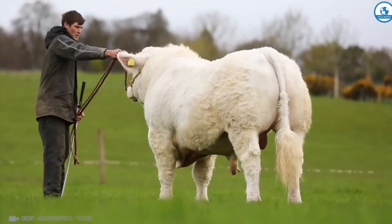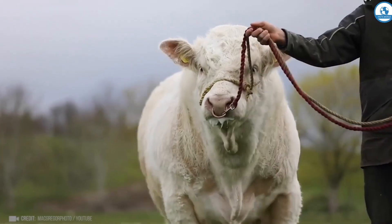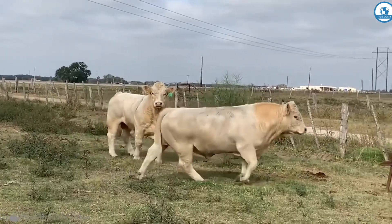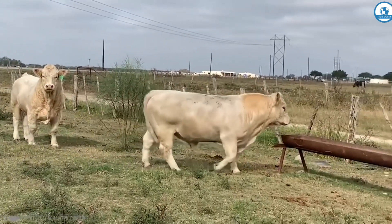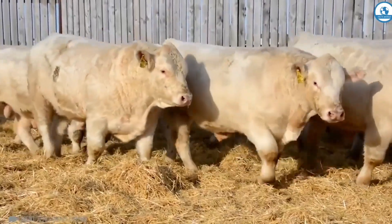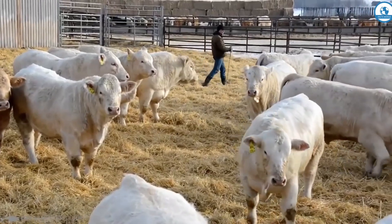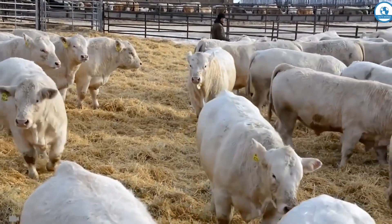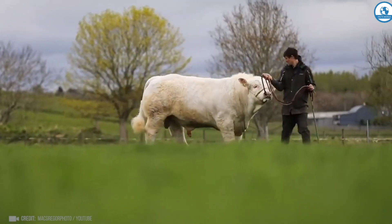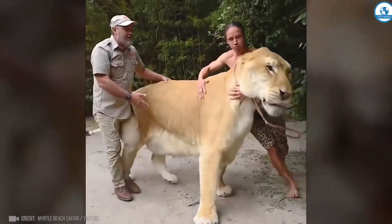And these are massive and muscular bulls of the Charolais breed. Their meat is considered super dietary because there is practically no fat in it. Their main feature is their rapid weight gain — calves of this breed are born weighing 55 to 70 kilograms and can gain 1.5 kilograms per day. As a result, an adult bull can weigh 1,400 kilograms.